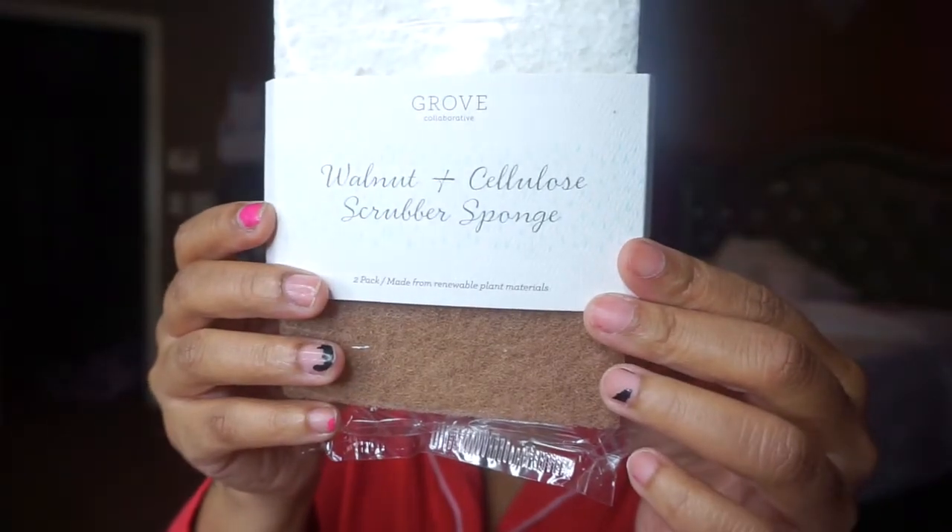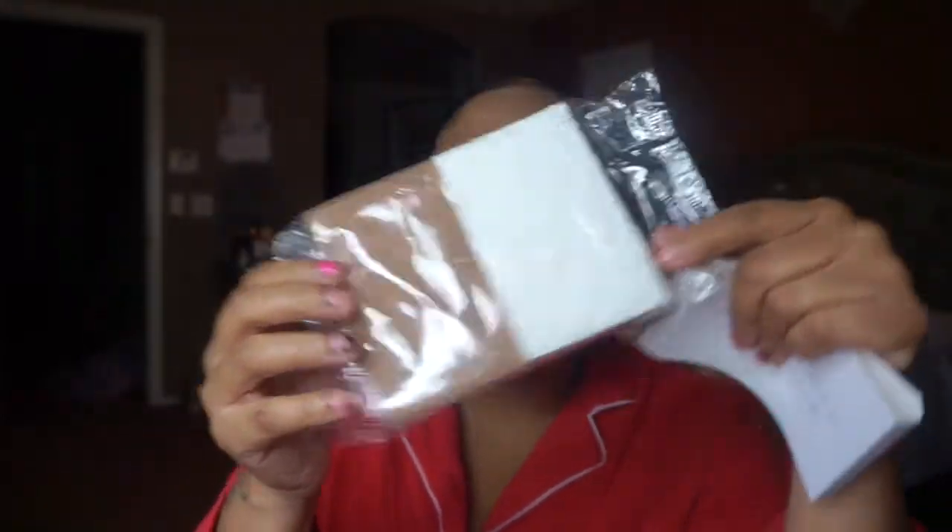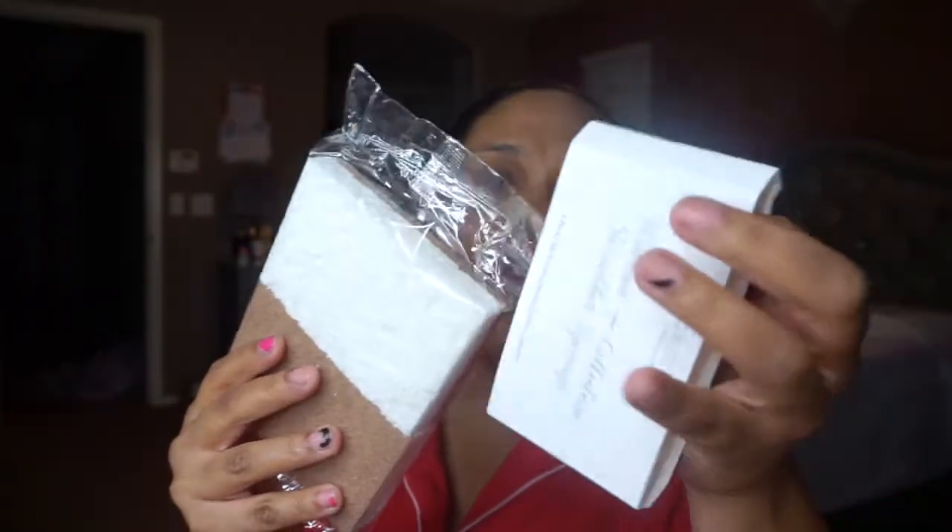I also got the Grove Collaborative walnut cellulose scrubber sponge — two come in a pack and it's dishwasher safe, which is great for bacteria. I've been wanting to try this because walnut is good for a deep, thorough cleaning and scrub. I can't wait to see how this does on my pots when I've been burning stuff up.